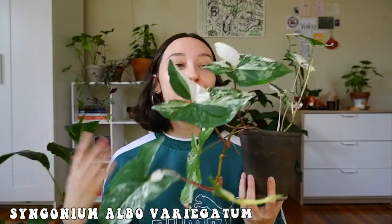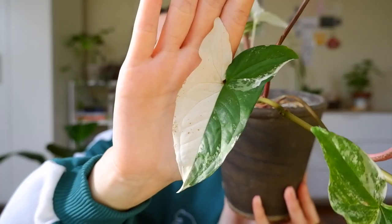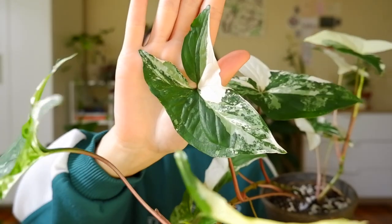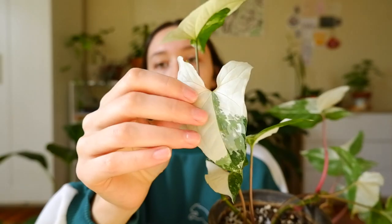Next we have a classic on this channel — the Syngonium albo variegata. It's my favorite plant ever and you can see it has grown quite a bit. We have a little half moon here, which is exciting. I know everybody loves half moons. Do you also pick out your favorite leaves, or is that just me? I know my favorite leaf on all my plants. This plant has given me a lot of very white leaves, so I definitely have to keep an eye on it to make sure it can photosynthesize.